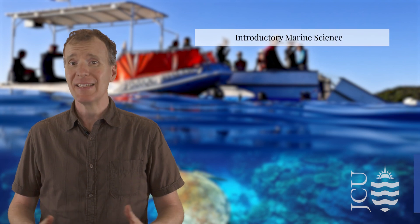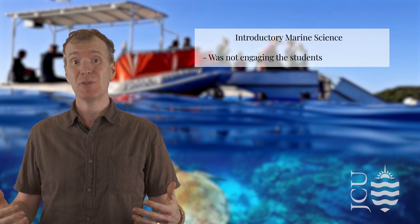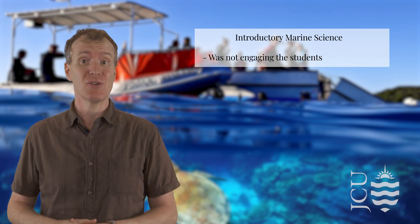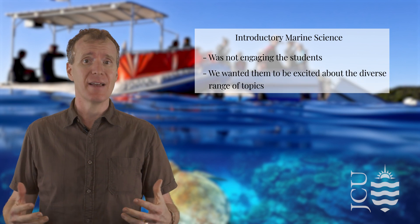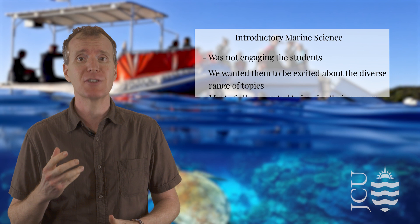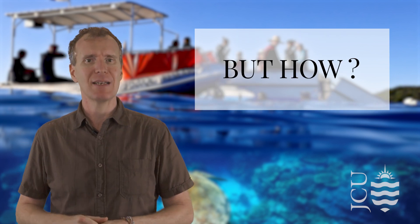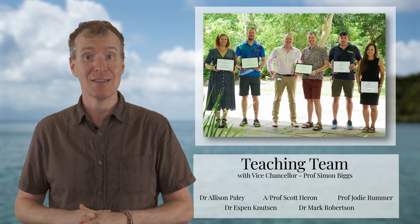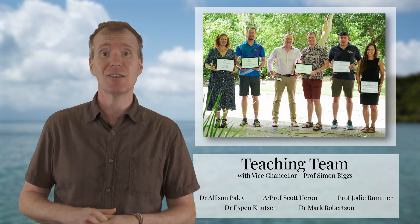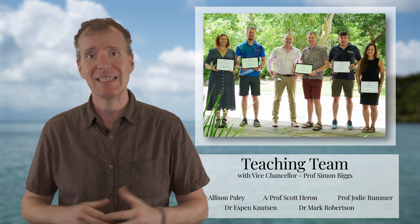But in 2018 we recognised there was a big problem. Our introductory subject wasn't engaging the students. We wanted them to be excited about the diverse range of topics and we wanted to inspire their success. We had to reimagine how we delivered the subject. We'd like to tell you about how our teaching team reimagined introductory marine science as a subject grounded in experiential learning that promotes academic achievement.